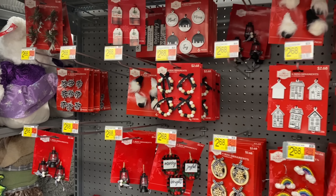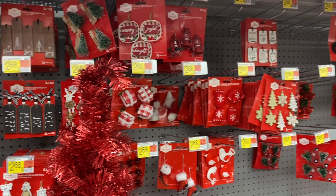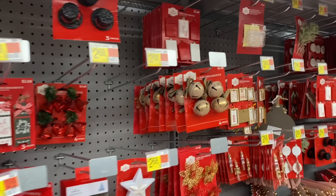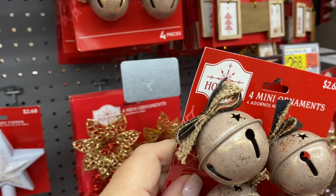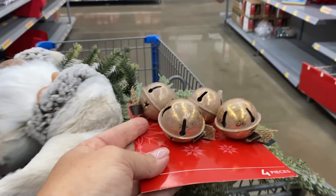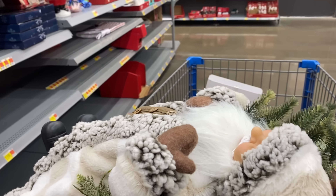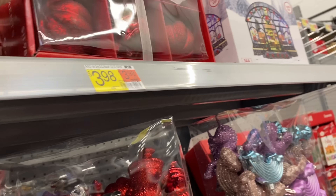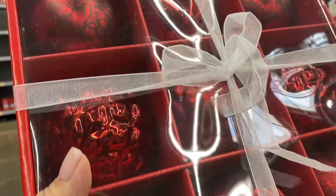There is one aisle I wanted to be sure to point out — don't just walk by it — and that is the mini ornament aisle. These little goodies can add so much to a gift as added decor, or they can dress up a simple napkin ring. They can be used all throughout the house: dangling from canister lids, lamp switches, next to a candle, or even on a hot cocoa board. Their uses are endless.